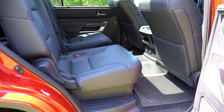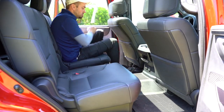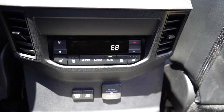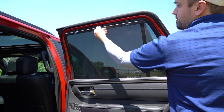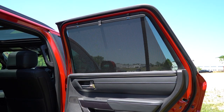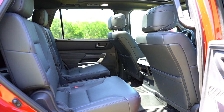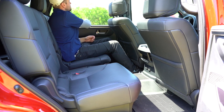Second-row legroom comes in at 39.2 inches — plenty of room at six feet tall. Heated rear seats come with the Platinum and Capstone trims. Second-row sunshades are available on the Limited and up. As for seating configuration, the SR5 and Limited come with bench seating, while all other trims come standard with captain's chairs — like we have today.